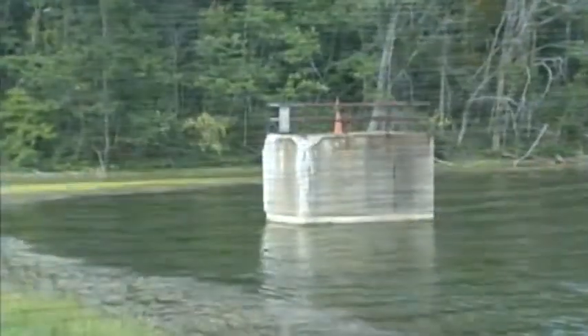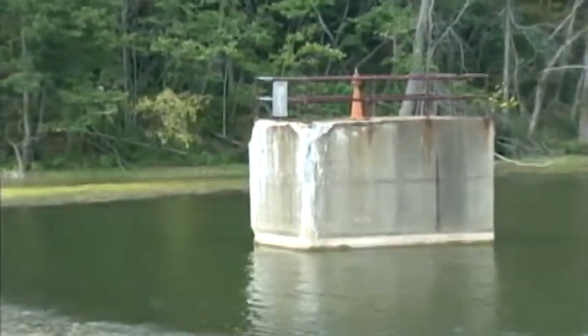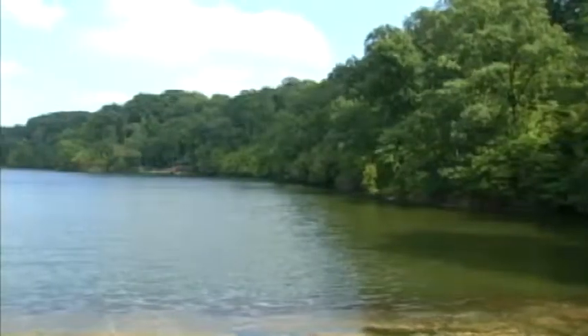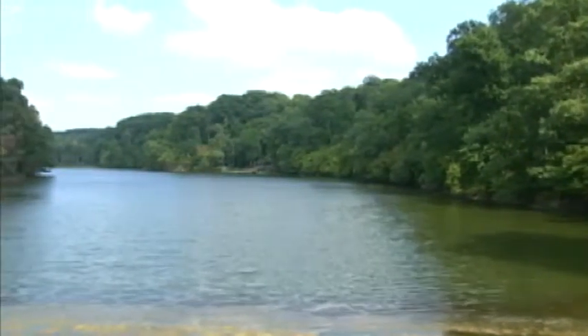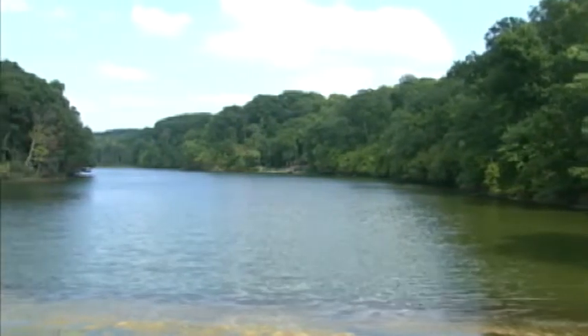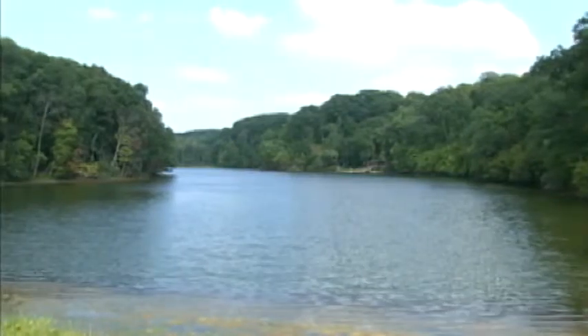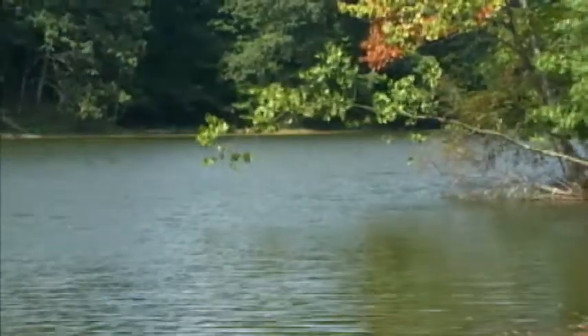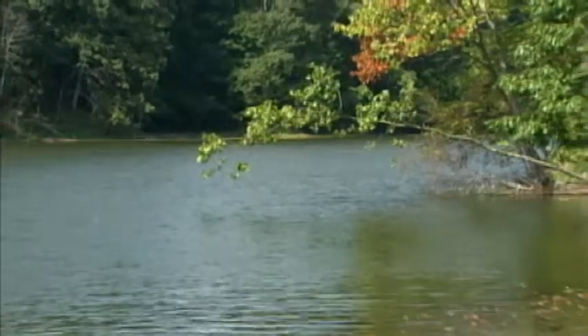This is Ridge Lake, which is also the dam we're standing on. That gate control structure over there was built by the CCCs in 1943. This lake was designed specifically to study fish, because this was the first lake built in Illinois that you could actually drain, so they can start over and do a new fish study. It has the recognition of being the oldest continuous fish study in the United States of America.